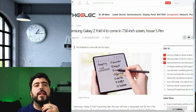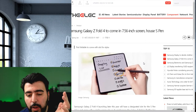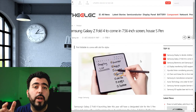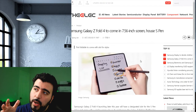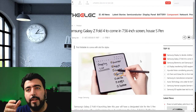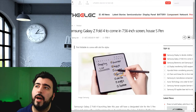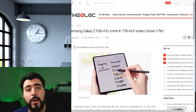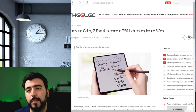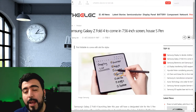The Samsung Galaxy Z Fold 4 rumor mill is going right now. They've started testing out exactly what we're going to get. We don't know what we'll get overall at the end of this year in August, but the big contention right now apparently at Samsung is: to S Pen or not in the Galaxy Z Fold 4.